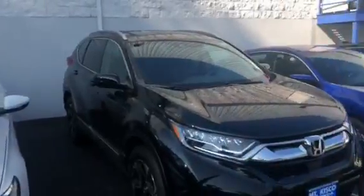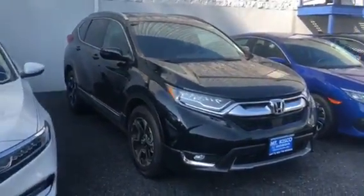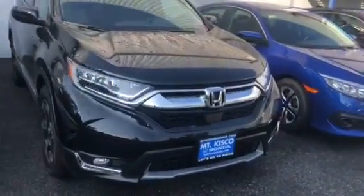Hey, how you doing Joseph? This is Josh over at Mount Kisco Honda. Just wanted to make a personal video for you on the vehicle you inquired about. Here we have the 2018 CR-V Touring, which is the top-of-the-line model for this year.